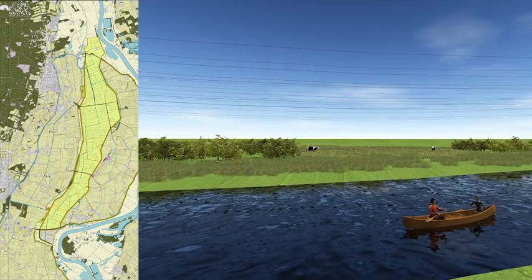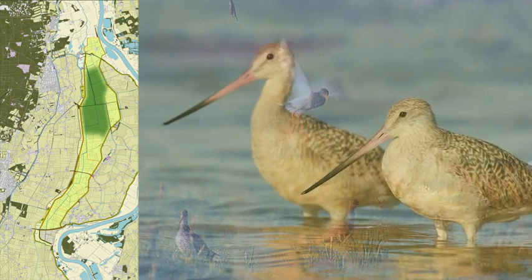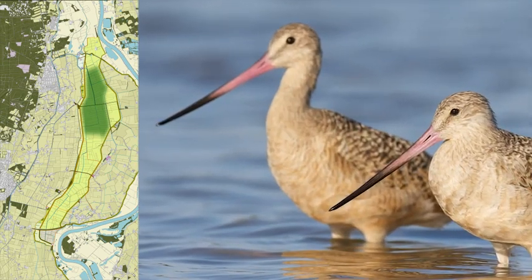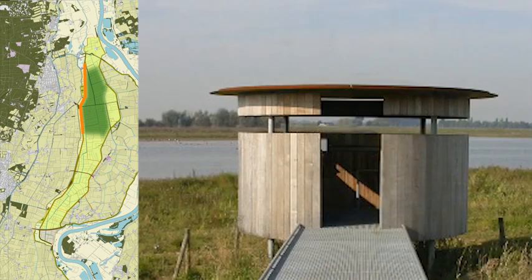The northern section of the channel includes a bird sanctuary, where birds nest in the spring, such as red shanks, snipes and black-tailed godwits. From the cycle path on the western dyke, cyclists and other day-trippers will have a fantastic view of this bird sanctuary.